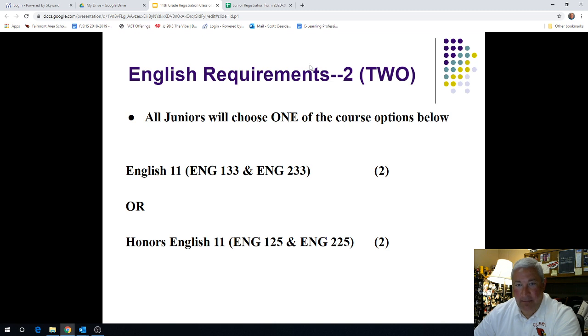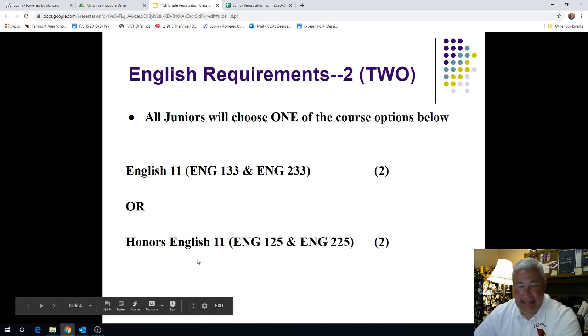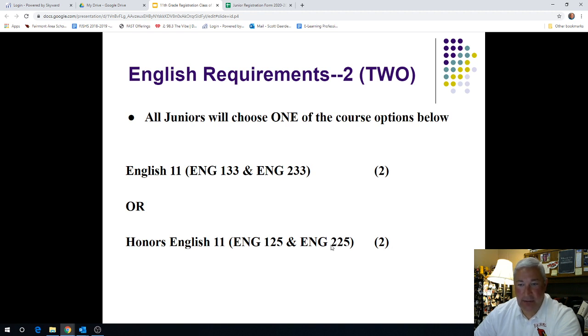The first requirement — and it happens to be English that we'll touch on today as a high school junior — you will actually choose one of these two courses. English 11, which is a standards-based high school level English course, English 133 and ENG 233. Generally speaking, if you have a C or higher in your current English 10 class, Honors English 11 — English 125 and English 225 — would be a course for you to consider. All 11th graders will take either English 11 or Honors English 11 for the next school year.